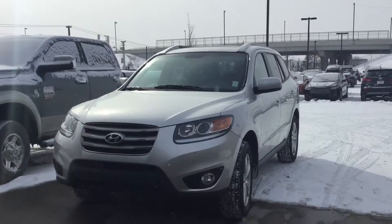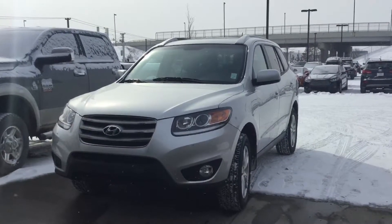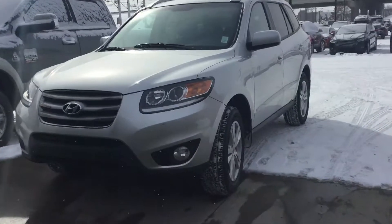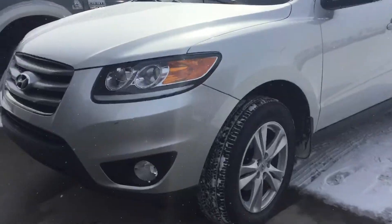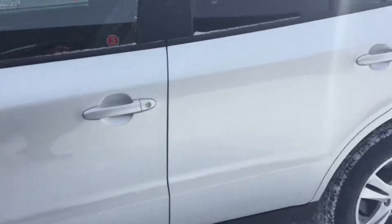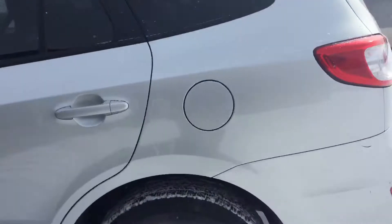Hey Mike, it's Ray with River City Hyundai, just showing you a quick walk-around video on the 2012 Santa Fe you inquired about. It's got nice fog lights, nice rims on it — overall a nice clean car.